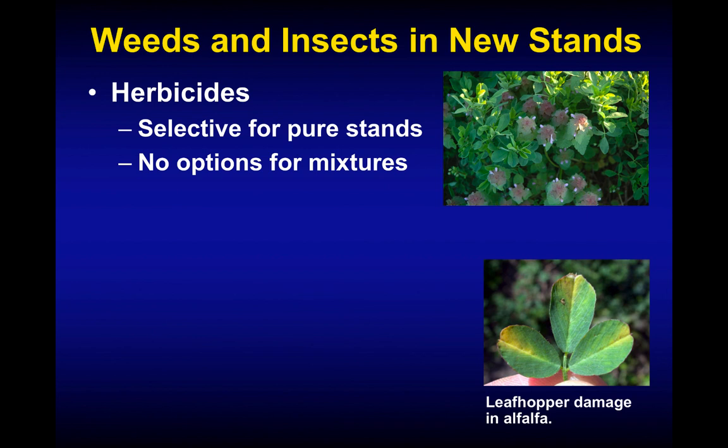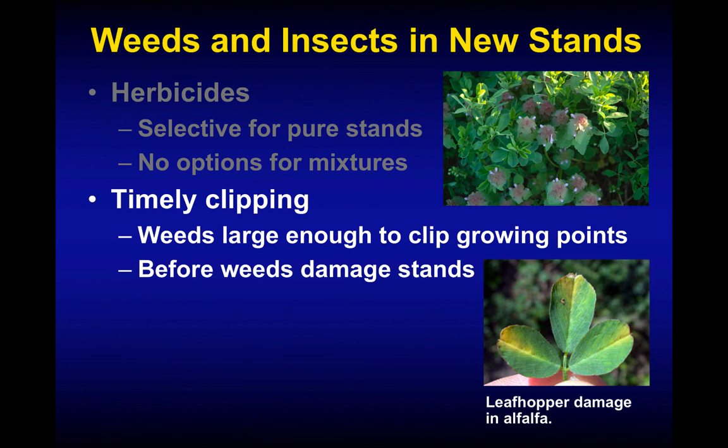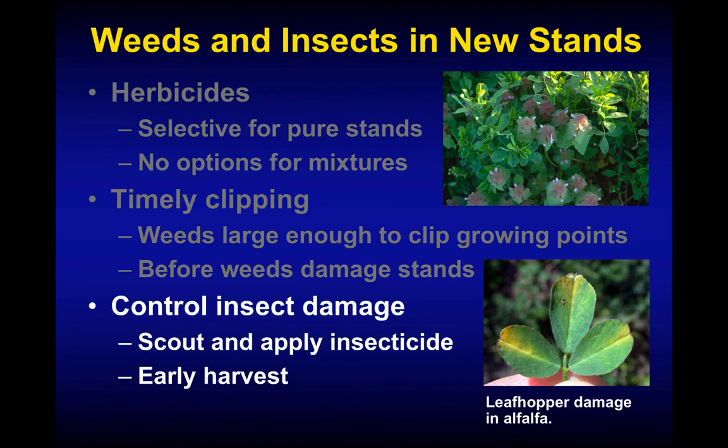Control competition after seeding. Weeds and insects in new stands can be a real challenge, and there are limited herbicide options — some for pure alfalfa stands but very few for mixed stands of grasses and legumes. If using a Roundup Ready trait in your alfalfa, you can use a non-selective herbicide during establishment to help control weeds, which is a big benefit of that trait. If herbicides can't be used, timely clipping can reduce weed competition — let the weeds get big enough to remove the growing points but not so big that they've already damaged the alfalfa seedlings. Scout and apply insecticides as needed, or take an early harvest if insecticides aren't part of your program.